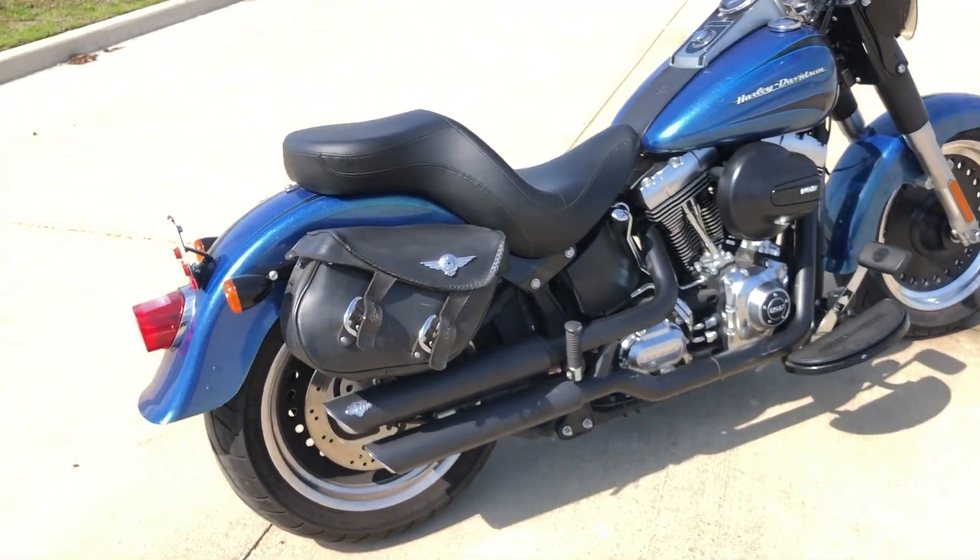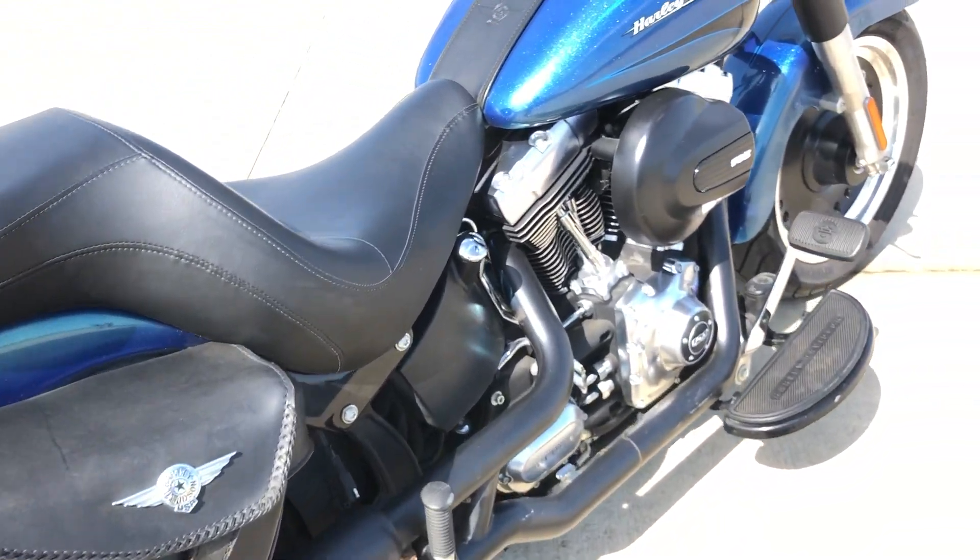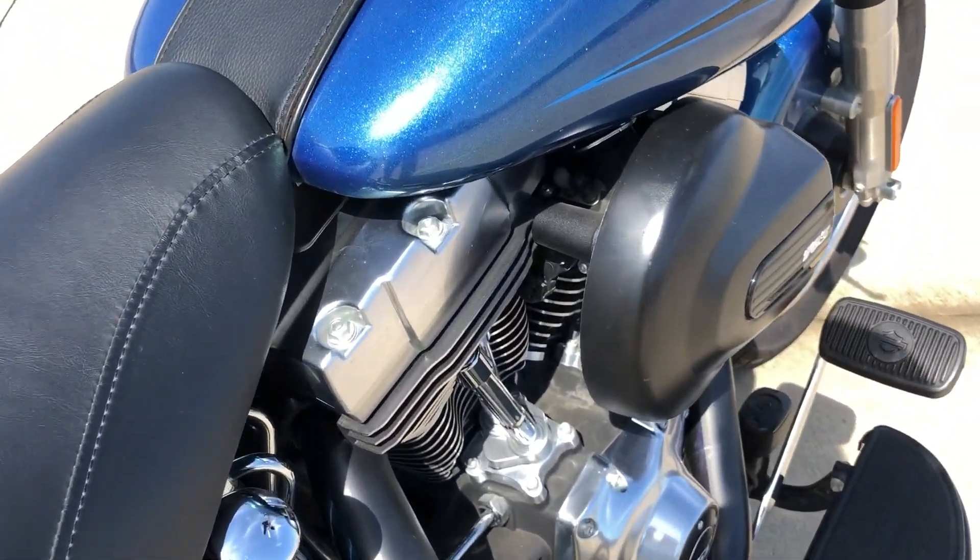It has Fat Boy style saddlebags, Vance & Hines slip-on mufflers, and a high flow air intake — you can see that there on the breather.